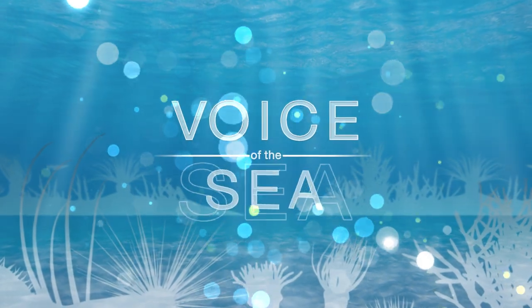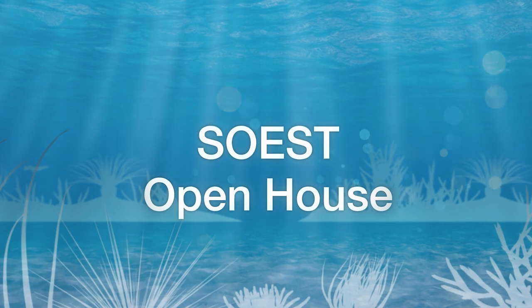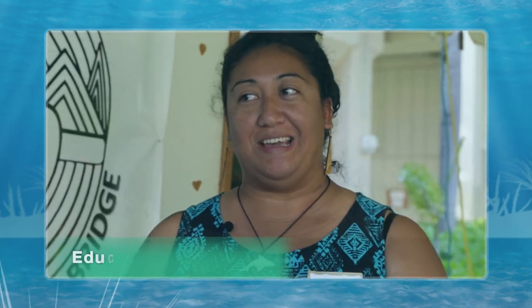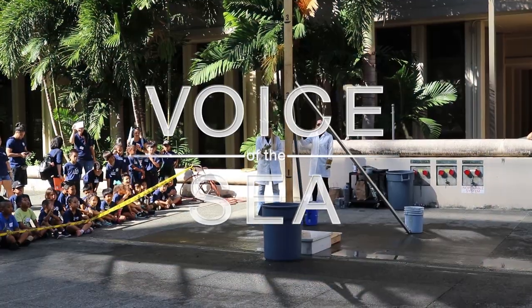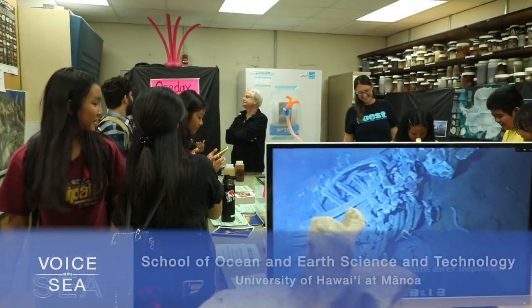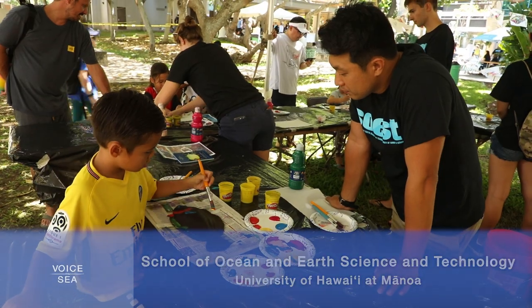In this special episode of Voice of the Sea, we join over 6,000 students and community members at SOEST Open House, exploring the research, innovation, and education opportunities available at the School of Ocean and Earth Science and Technology at the University of Hawaiʻi at Mānoa. Every two years, during SOEST Open House, faculty, students, and staff share their research and love of science with students and the community.